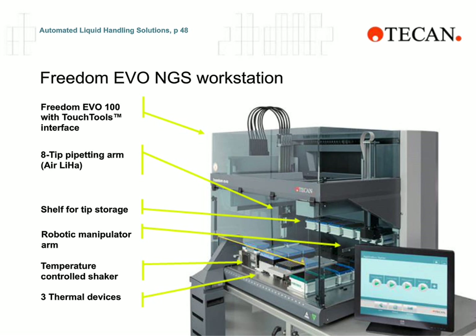The first thing we did for the next-generation sequencing workstation was consider what are the needs of the assay. We went with a small footprint instrument with an air displacement liquid handling arm. There's a shelf in the back for additional tip storage, and the robotic gripper arm can take those tips out so we can actually do a longer walk-away time. There are temperature-controlled shakers and thermal devices. And one of the things that has become increasingly important in the last couple of years is the touch interface, which leads us to the operator interaction question: what is the operator going to interact with on a daily basis?